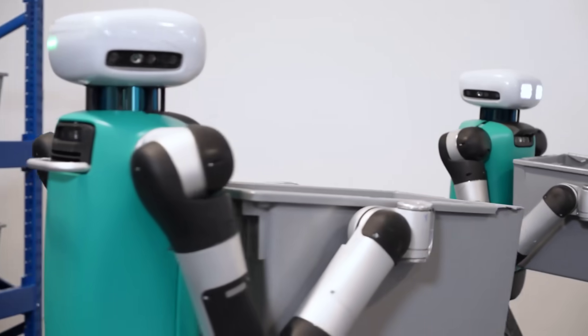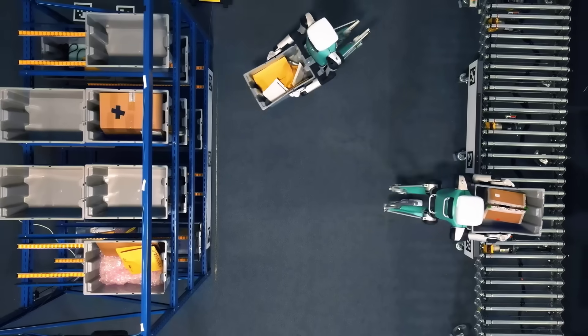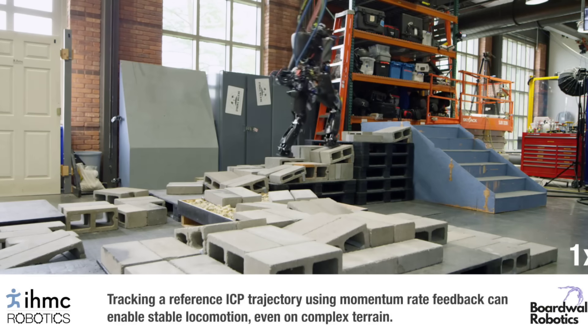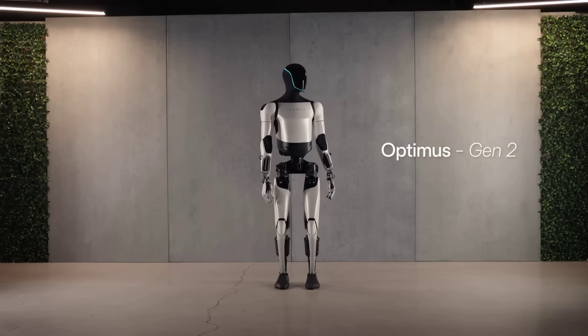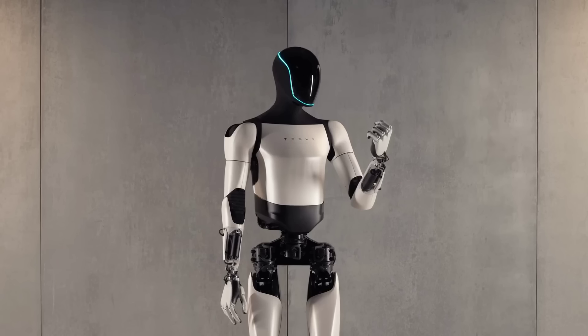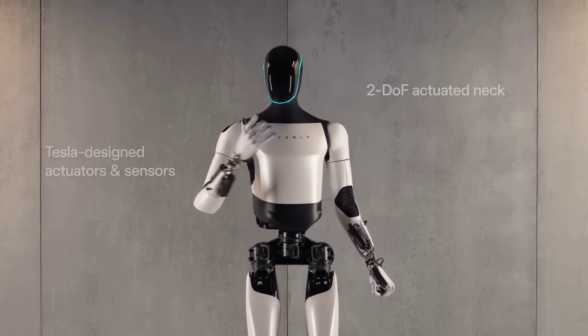Amazon began real-world trials of Agility Robotics' Digit humanoid in their warehouse research facility. IHMC Robotics showed off some upgrades to their Nadia bot's walking and stepping capabilities. And we saw an updated version of Tesla's Optimus bot with impressive hand dexterity, and rumours of them being tested on the car company's production lines.